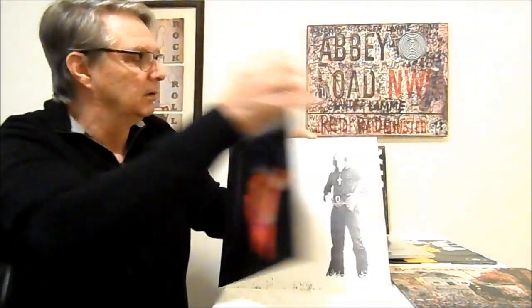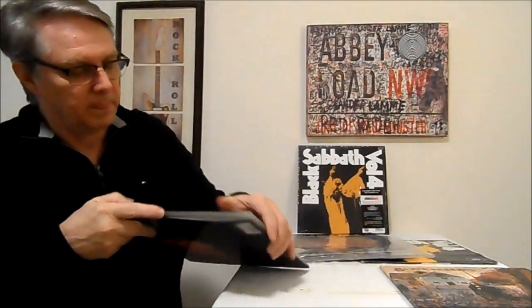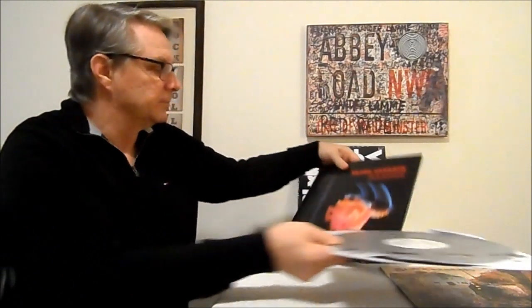When I compared Paranoid — this is the Sanctuary LP on a gatefold, and there's the label — when I compared the Sanctuary, this is a 2001 Castle, to the Rhino, it was just like this was a WWA press. This is made in the UK, they're using the UK tapes. And I'm hearing that UK first edition sound on here.